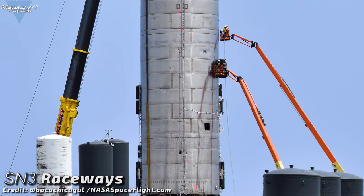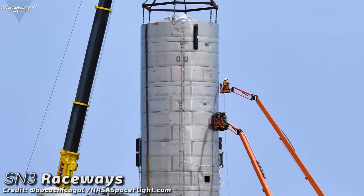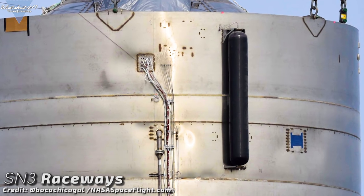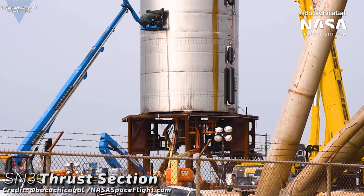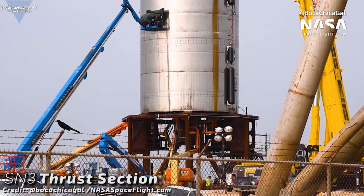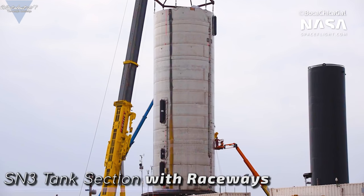Raceways for the autogenous pressurization lines have been installed alongside the hull, running from the thrust section all the way up to the top bulkheads of the methane and oxygen tanks. A traditional rocket normally carries composite helium vessels inside its main fuel tanks. While the engines consume more and more propellant and oxidizer, these tanks release helium into the main tanks to keep the pressure at a constant level. But following Musk's rule that the best part is no part, SpaceX is using a different method — feeding gaseous half-burned propellant from the engines back into the tanks in a constant stream.